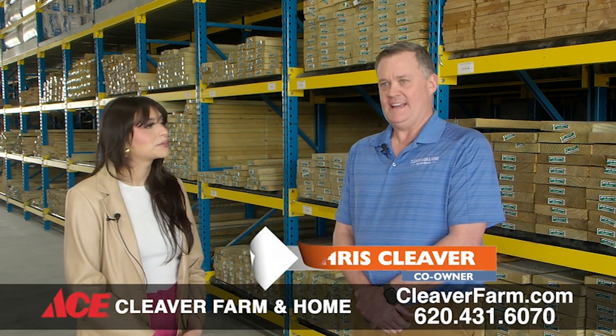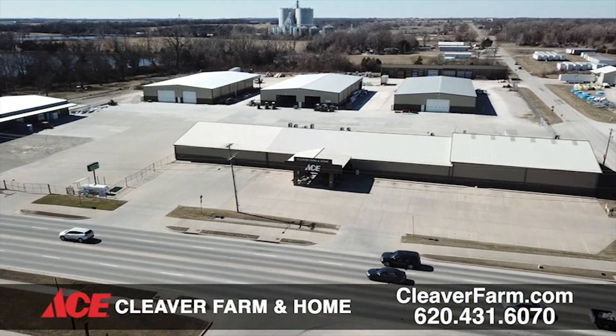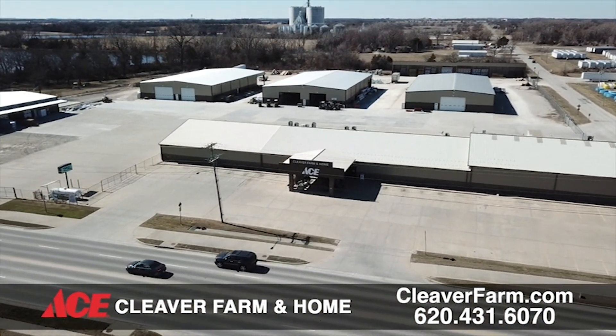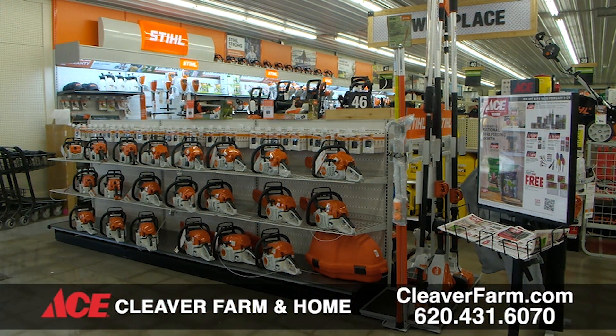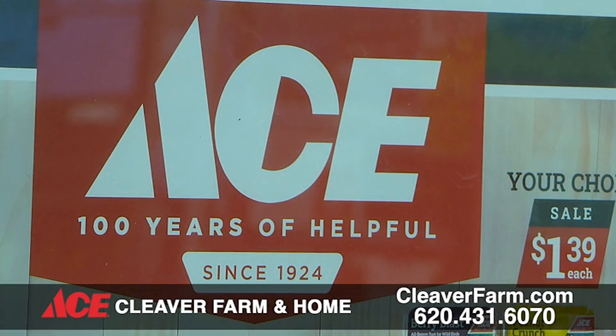We've been around since 1946. Started as a scrapyard and livestock dealer out on a dead-end street on 14th Street and have grown from there. In '88 we moved out to this current location — third generation. My grandfather started it, my father grew it, and now my brother and I have it. We've added on a few times, just finished a remodel, added about 4,600 square feet, 15,000 items, and we're transitioning over to Ace Hardware.